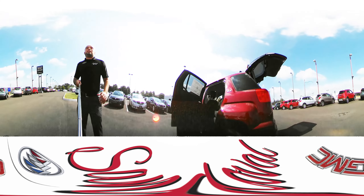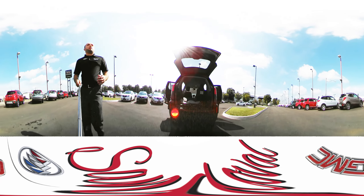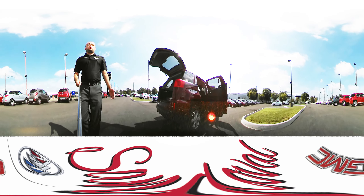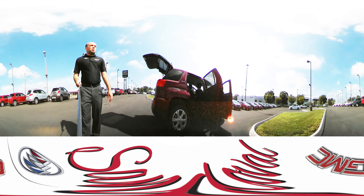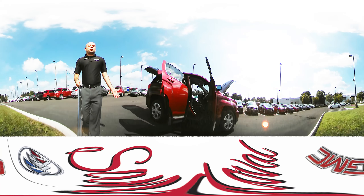So that's the 2017 GMC Terrain SLE1 model. If you have any questions, you can always give us a call here at 614-864-9200 or you can leave us a comment below. I'd like to thank you very much for watching and look forward to more 360 walk arounds.